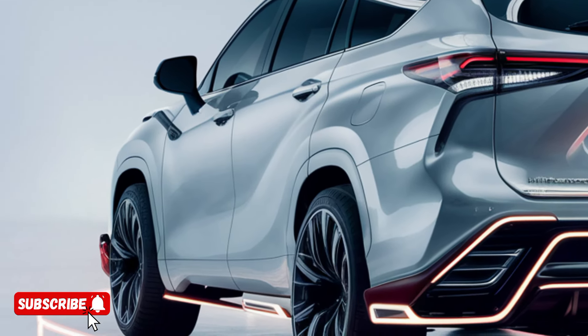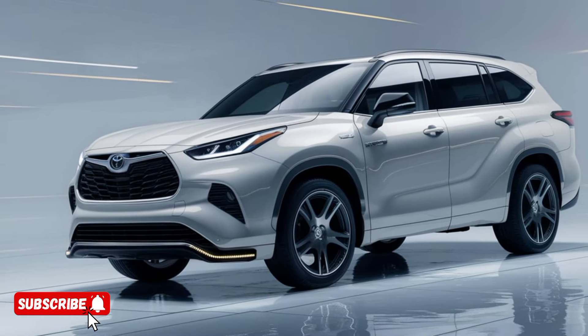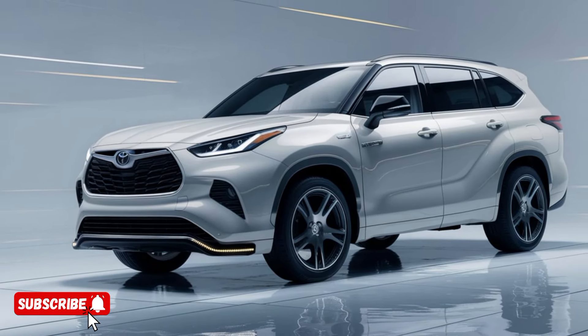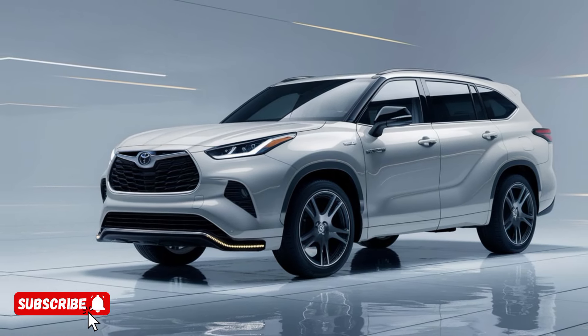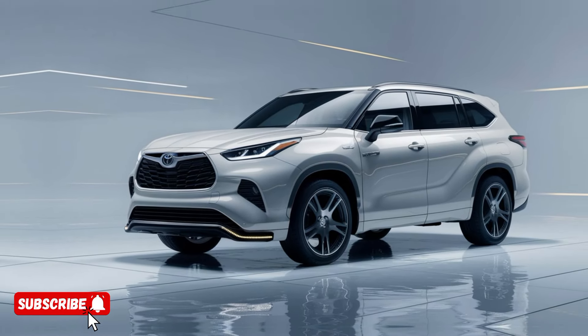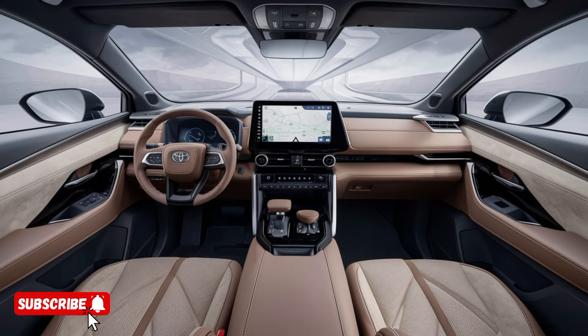The 2025 Toyota Highlander Hybrid is a true testament to the brand's commitment to innovation and sustainability. With its stunning design, impressive performance, and unrivaled technology, this futuristic SUV is poised to redefine the way we think about hybrid vehicles. Whether you're a tech-savvy commuter or a growing family in search of the ultimate road-tripping companion, the Highlander Hybrid has everything you need and more.